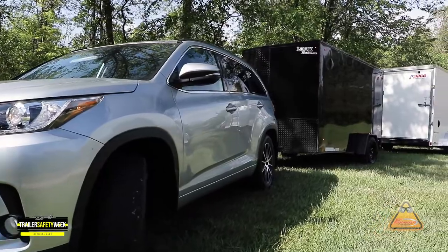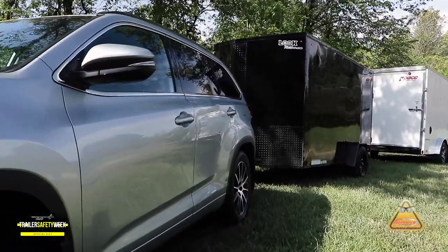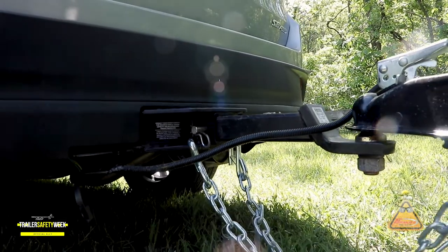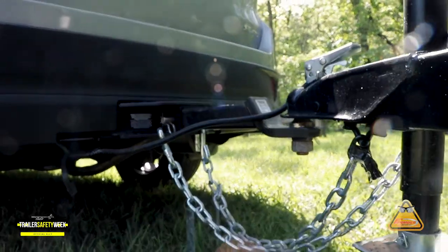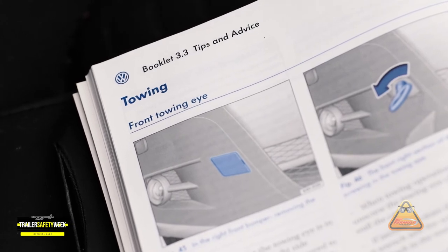When we look at the tow vehicle, automobile manufacturers follow the same general procedure and set a guideline of what their vehicles can tow based off of the GVWR. These values can be found in the owner's manual.